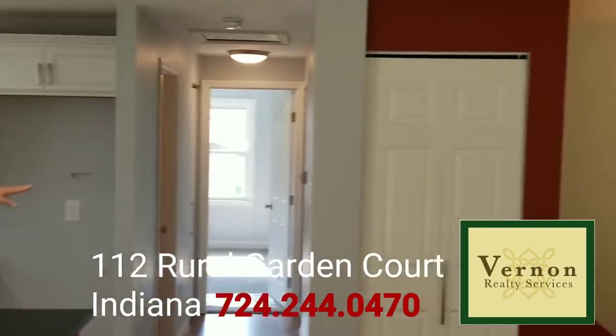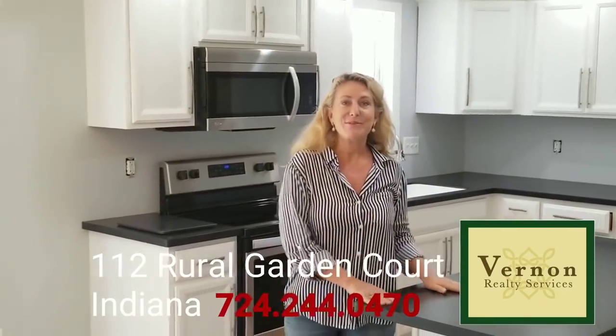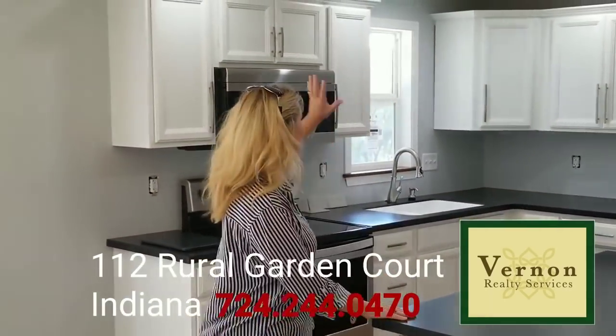See this great red wall — one of my signature colors? I have all my clients use it on their renovations. Quartz countertops, beautiful new white kitchen.